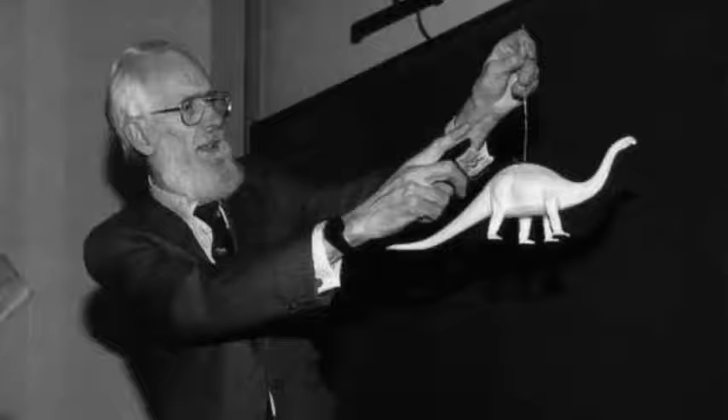How Fast and How Fat Were Dinosaurs? This is a lecture in tribute to Robert McNeil Alexander. Welcome to the Natural History of Dinosaurs — my name is Benjamin Burger. I am a paleontologist at Utah State University, teaching in the heart of Utah's dinosaur country in Vernal.